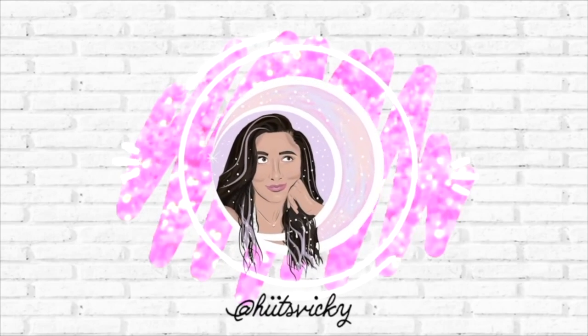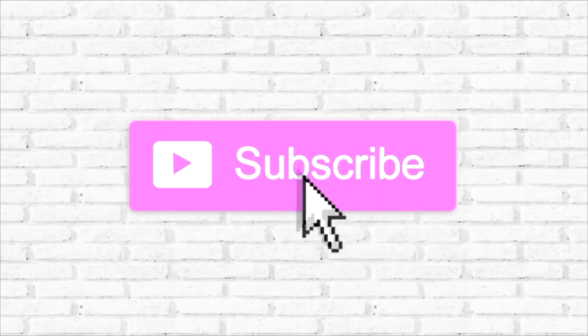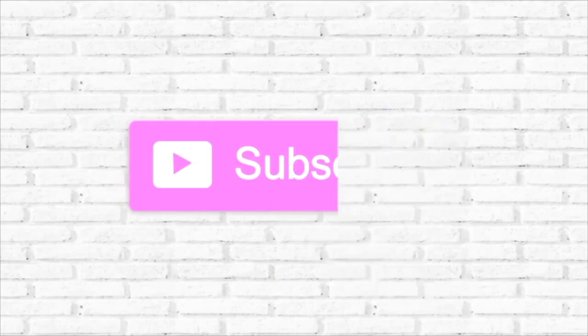Hello guys, and welcome back to my channel. Today's video is going to be a review of the Sol de Janeiro body mist that I got in over a month ago. I've had some time to test them and use them, and I have a really good review for you guys. So if you're interested, just keep watching.